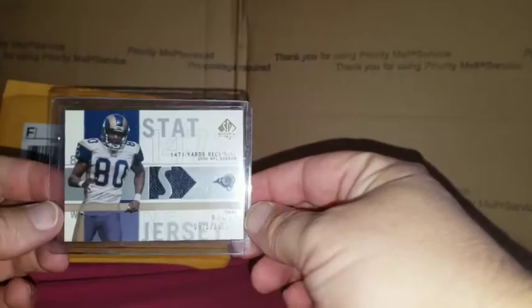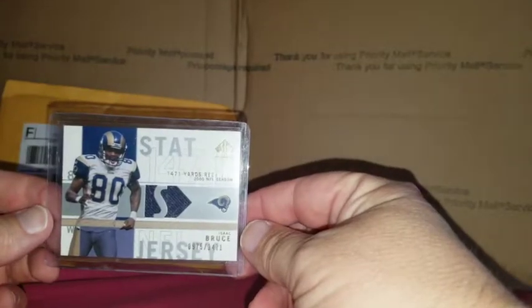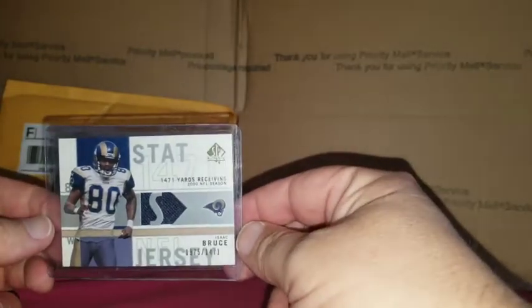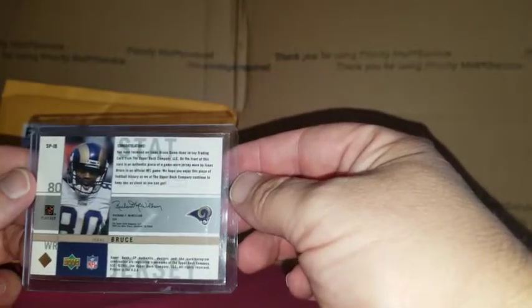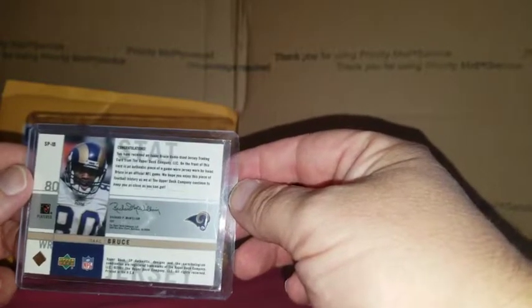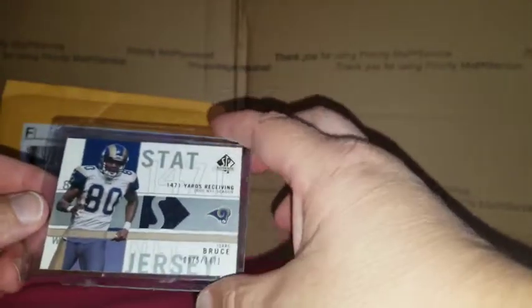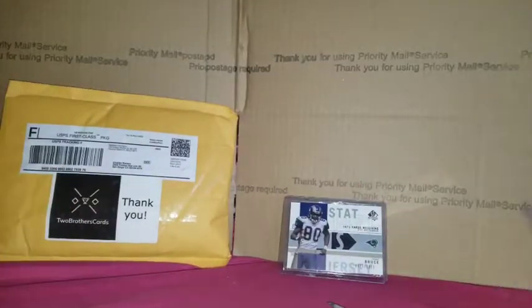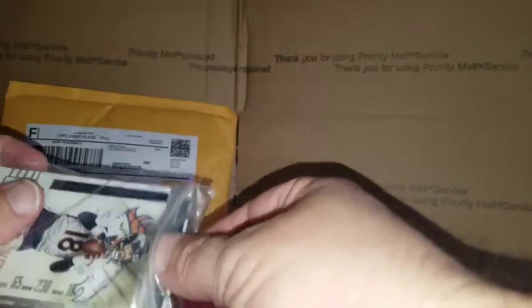Got an SP Authentic Isaac Bruce jersey, numbered to 1471. And it is a game-use jersey — even better. A lot of stuff now is just player worn, but game use is cool. Appreciate that.